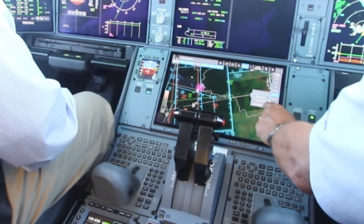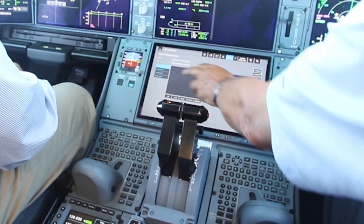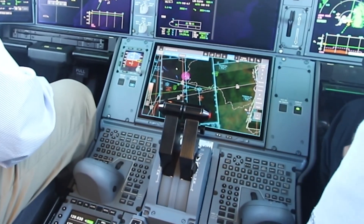Another neat feature is the touchscreen displays. Touchscreens are starting to come into vogue now on airliners, and I think Airbus has done a good job of implementing touchscreen technology.